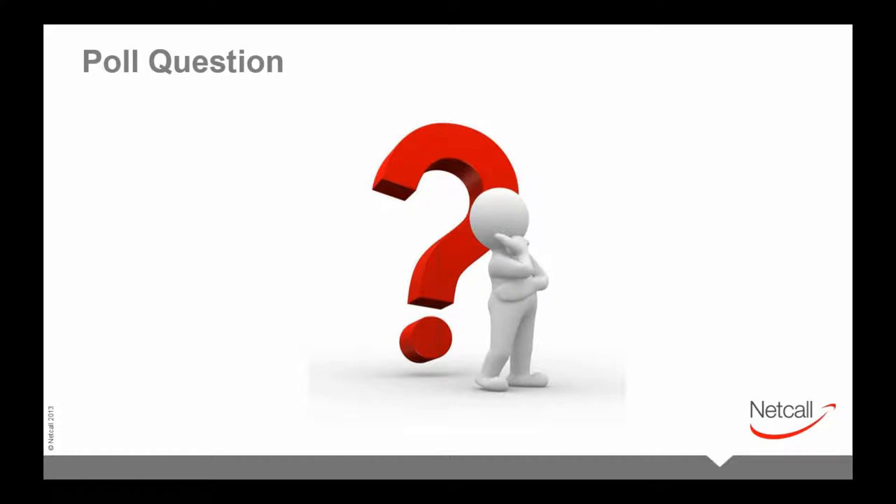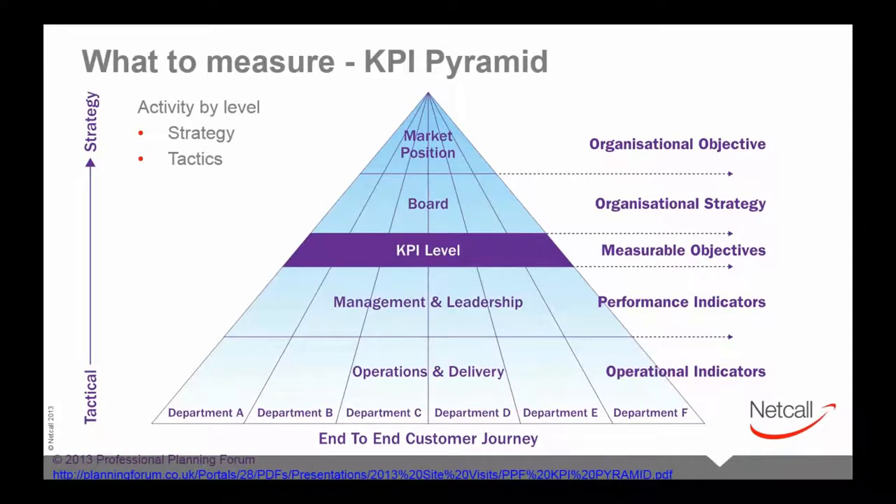One thing we've recently been exposed to at NetCall user events is presentations by the Professional Planning Forum. If you're interested in contact center metrics, I would strongly recommend having a look at them — they do really interesting academic research, even to degree level, in this subject. These are our masters of measurement.